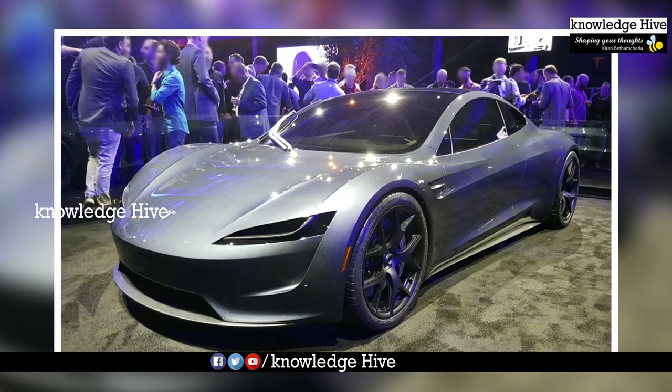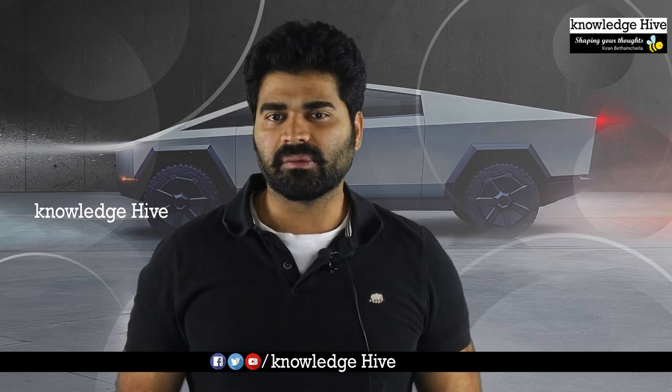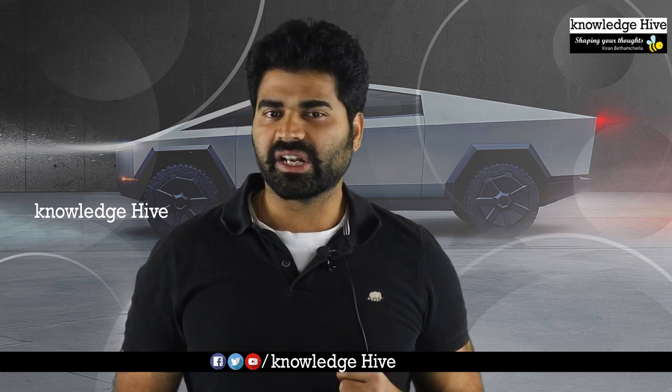This latest Tesla car goes from 0 to 100 miles per hour in just 1.9 seconds. It clears a quarter mile in just 8 seconds.